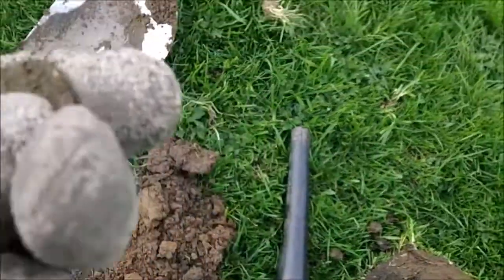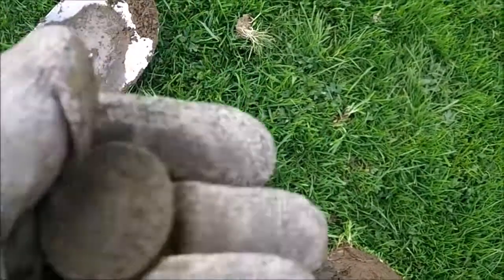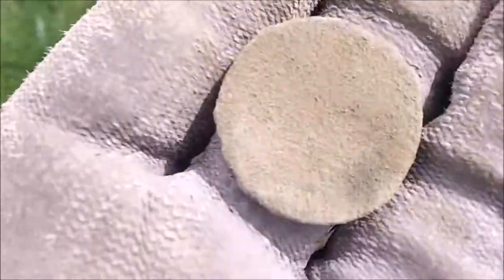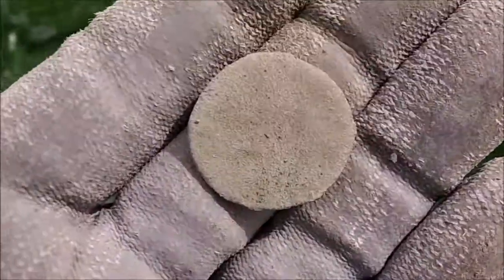It looks crusty but it's a coin. Just found another coin — looks like a farthing.